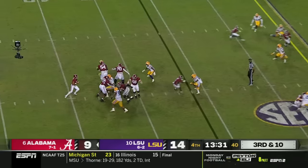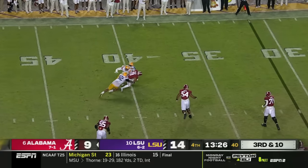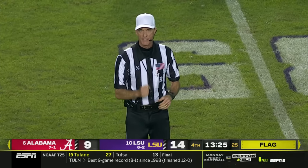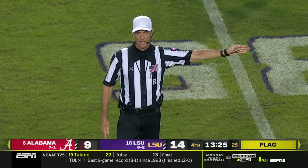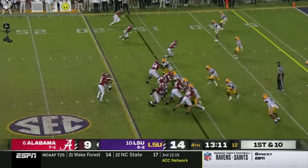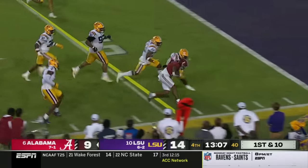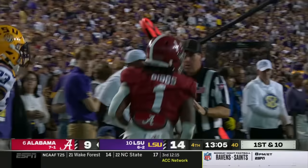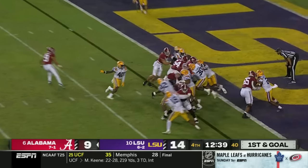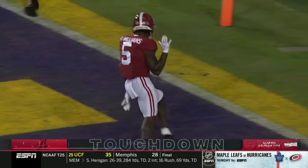Third and ten. Young trying to improvise, goes to the edge and he'll be dropped. A flag down in the secondary — face mask — also in the defense, will be accepted. 15 yards, automatic first down. Gibbs makes a cut, barrels down to the one. Power back is in left of Young — he's got the football and he just plows in. Tied, Alabama finally ends up on top for the first time and takes the lead.